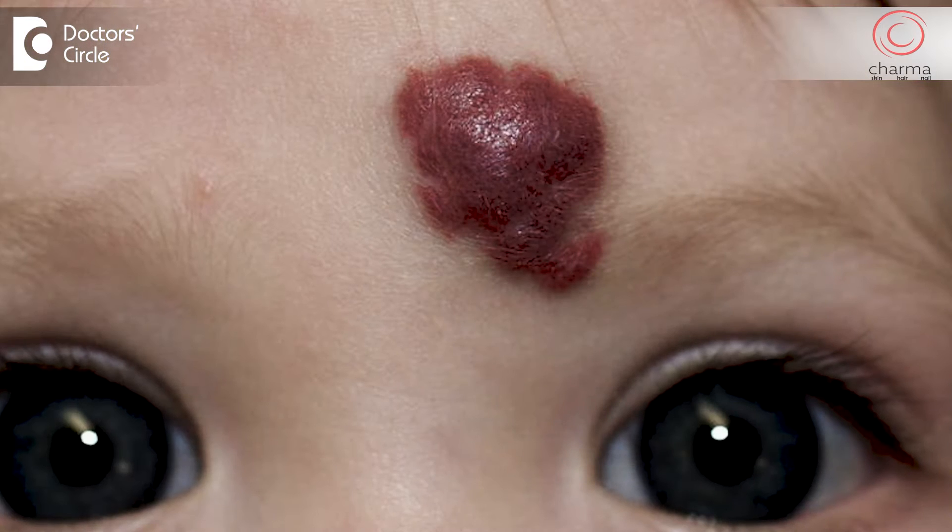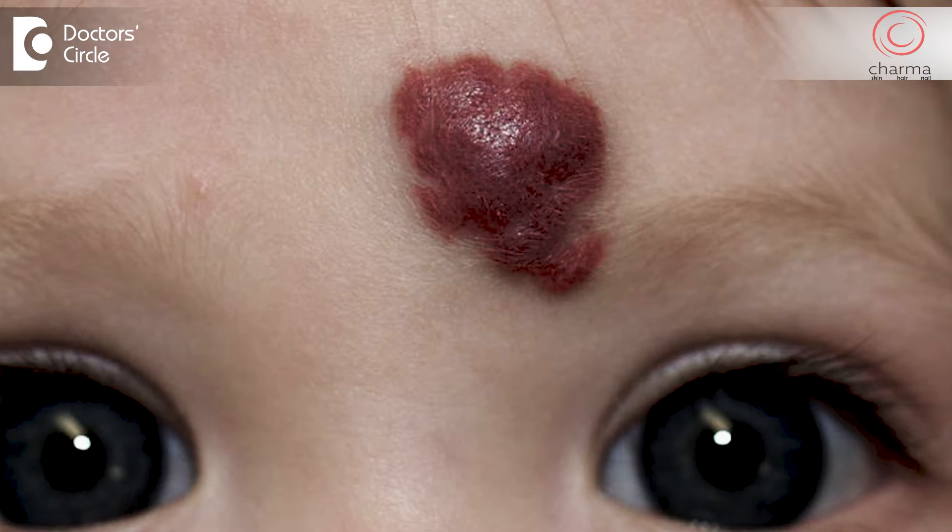Hemangiomas are a type of birthmark. Strawberry hemangiomas are a type of birthmark seen in children, which has a red kind of growth made up of blood vessels and it has a bumpy surface like the surface of a strawberry.